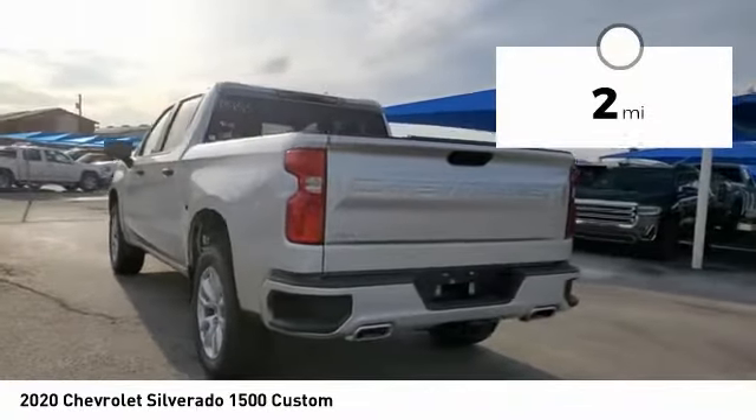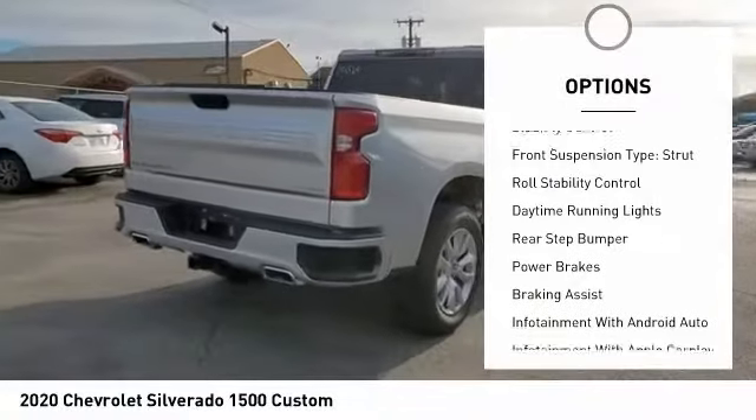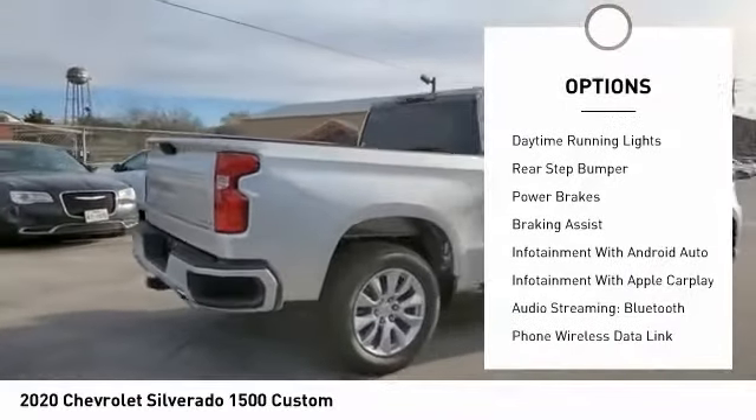Here are some of this vehicle's great options: power windows with safety reverse, active grille shutters, traction control, stability control.